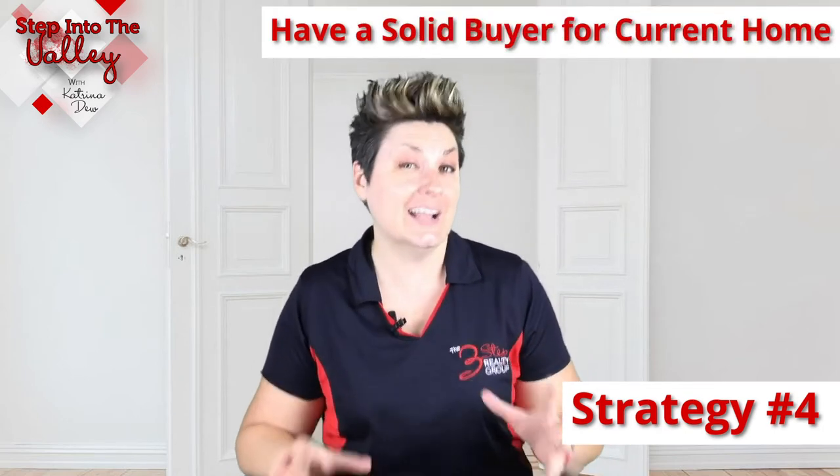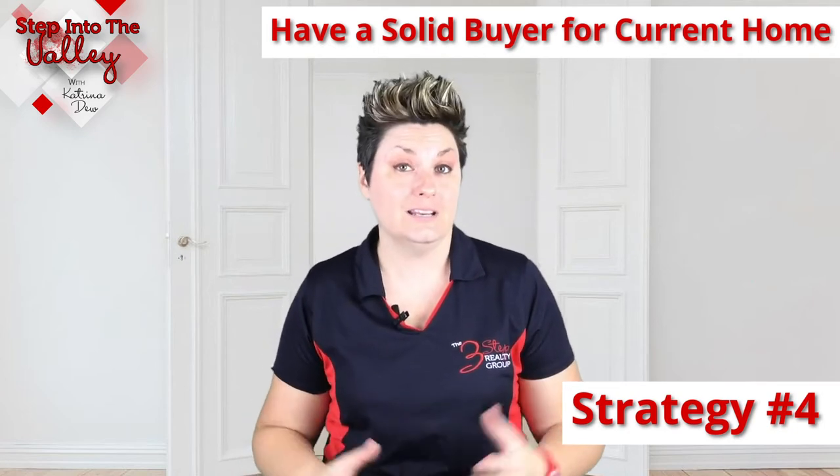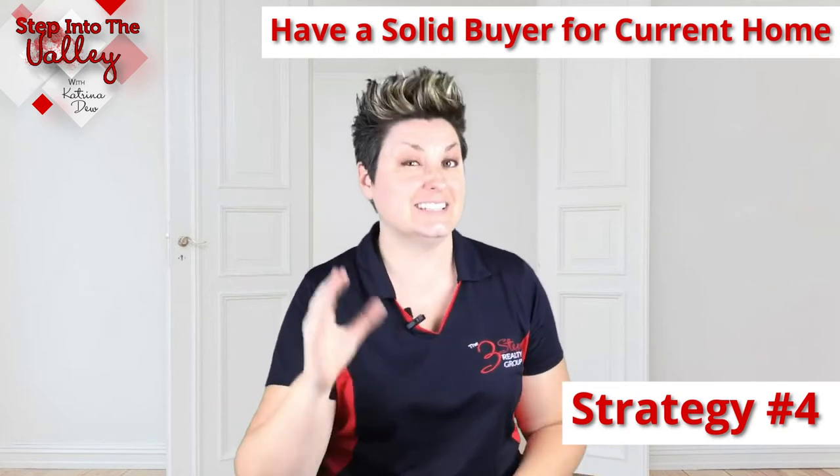Strategy number four is what I think is probably the most important strategy in this scenario, and that is to already have a buyer lined up for your current home — meaning your home is on the market and you've already accepted an offer. This shows the seller that you're ready to go. Sellers are looking at all these things, and if you don't have a buyer for the home they'll be analyzing the items we're going to talk about in strategies five, six, and seven, which will also help you get that solid buyer lined up.